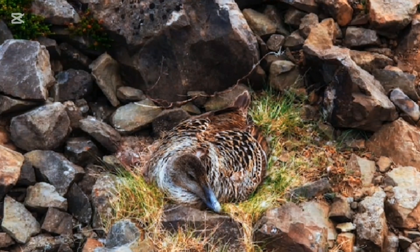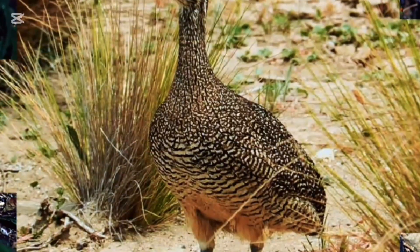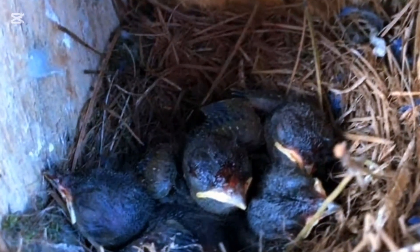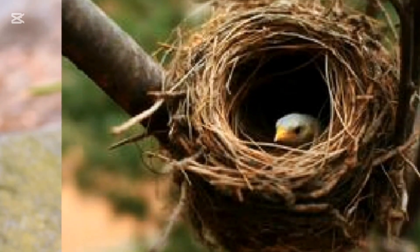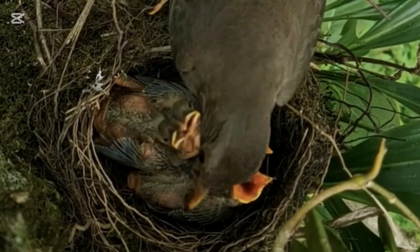Tinamous are a group of ground-dwelling birds found primarily in Central and South America. They lay vibrant and colorful eggs, which can range in shades of green, blue, or brown, and are often speckled or mottled with darker spots. The colors and patterns vary between species, but in general, tinamou eggs are quite striking and help them blend into the natural environments where they nest, such as grasslands and forests. The speckling can provide excellent camouflage against predators.